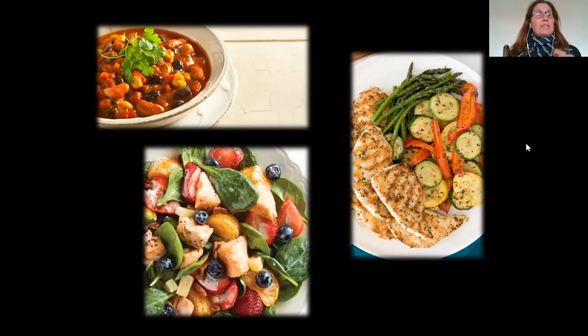You can portion the chili out and put it in the freezer so you have it over time. You can also serve it over rice, which cooks faster if you have a rice cooker or pressure cooker. You can certainly add meat if you choose. Baked chicken with baked vegetables can go a long way, and you can portion those out as well if you don't eat them all at once with your family.